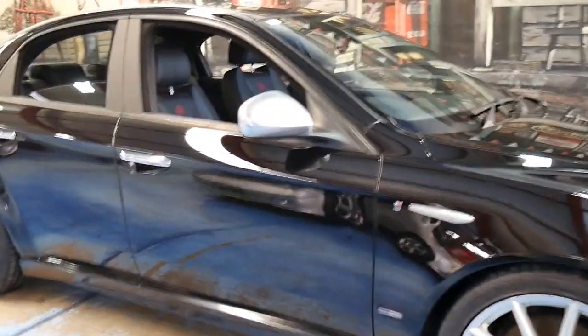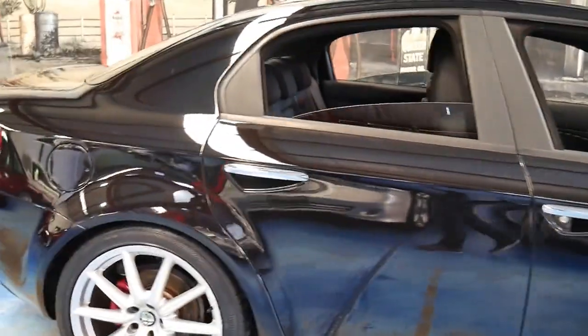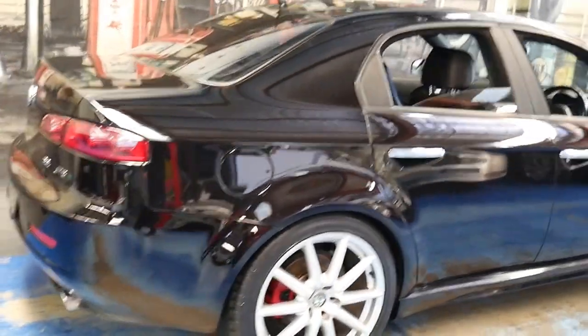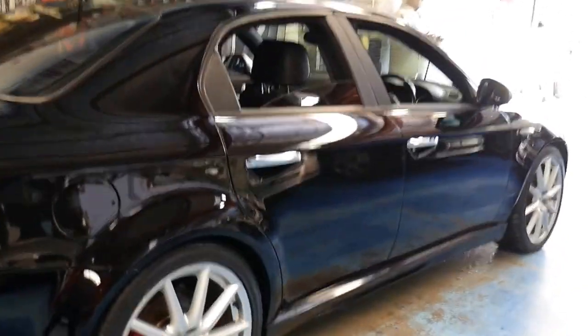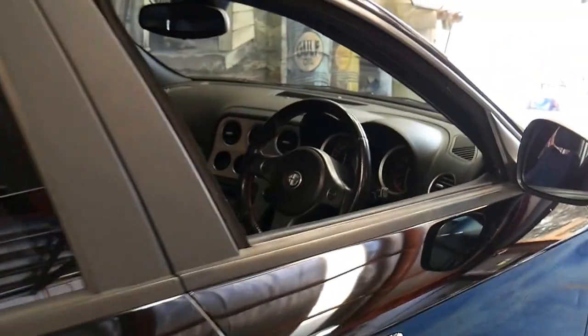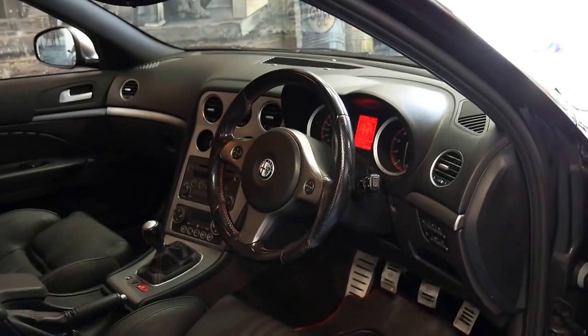We've got a number of Alfa 159s at the moment, but we have been waiting for a very long time to find an Alfa Romeo 159 JTS. The reason why I've been waiting quite a while is because this is actually a 2.2 litre petrol coupled with the six-speed manual transmission.